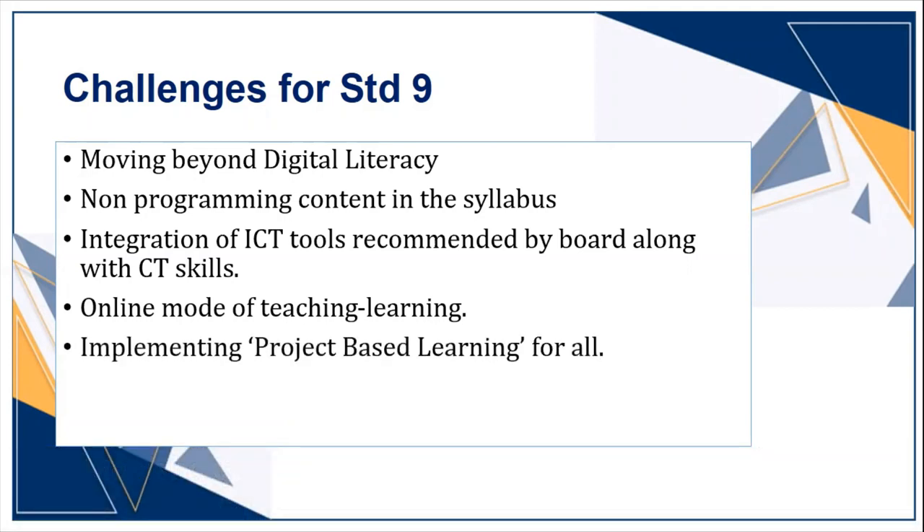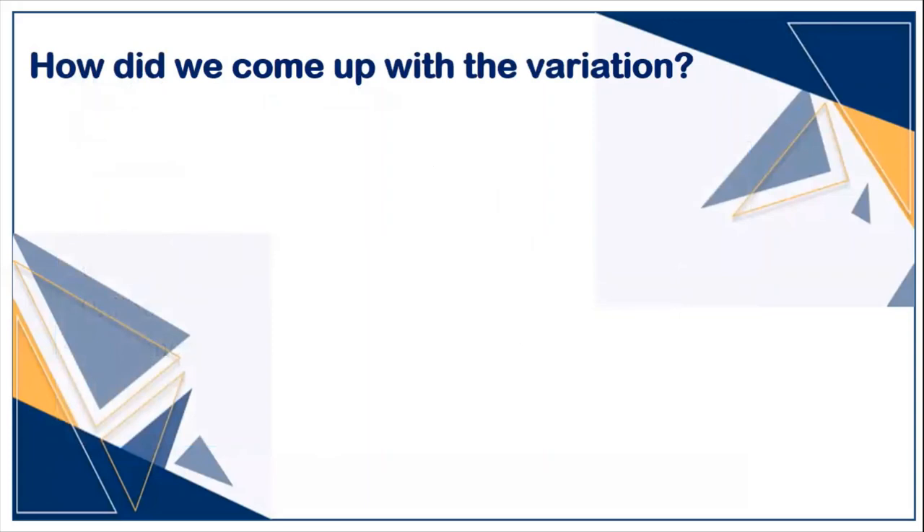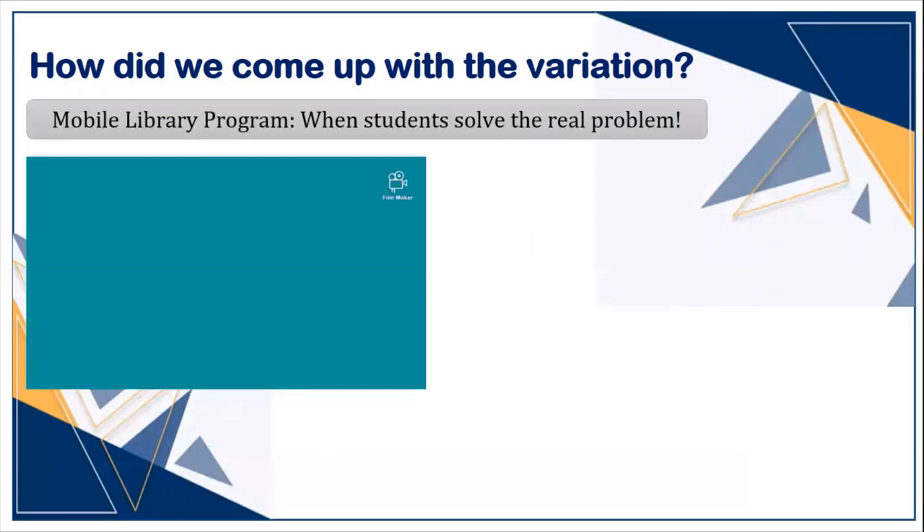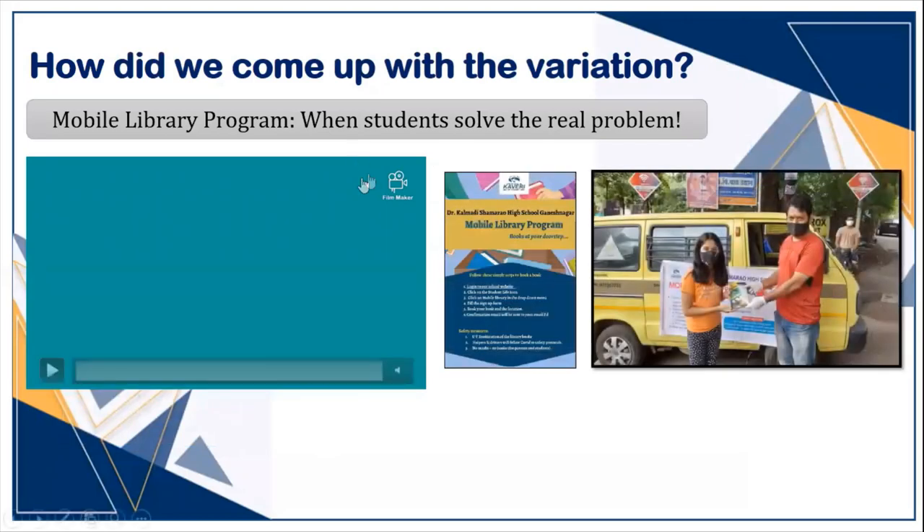We decided on project-based learning, but first some background. We established ATL in our school in 2017 and our students have been working on various innovative projects. With a strong foundation of computational thinking, clarity of design thinking process, and problem-solving skills, some students always come forward to solve real problems. Recently, we launched a mobile library program, and I feel proud to share that the whole program was run by our students.